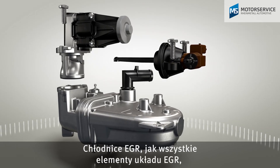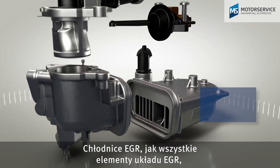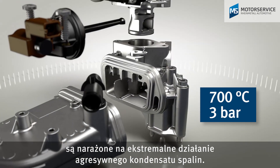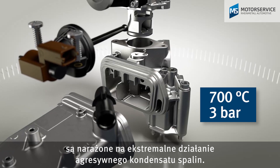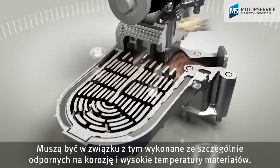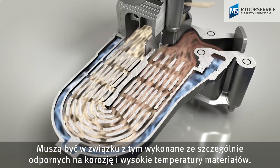Just like all components in the EGR system, EGR coolers are exposed to the extreme conditions of the aggressive exhaust gas condensate. They must therefore be manufactured from highly corrosion and temperature resistant materials.